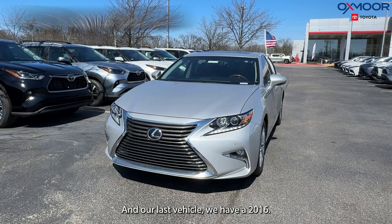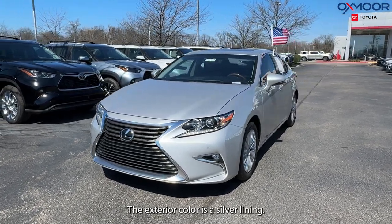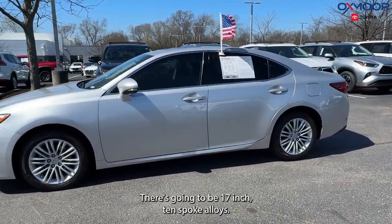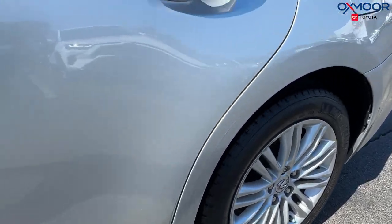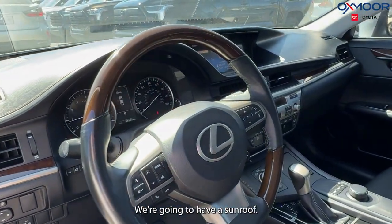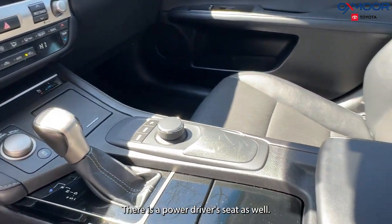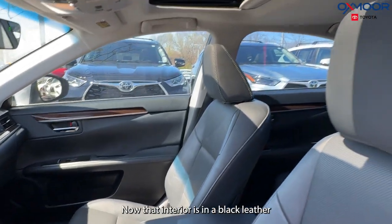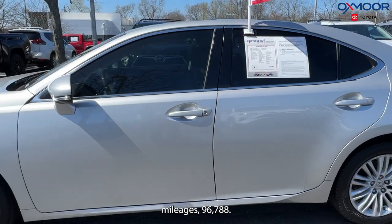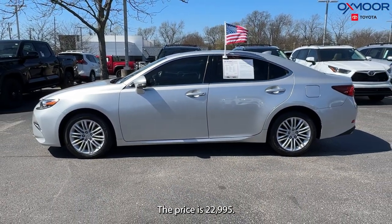Our last vehicle is a 2016 Lexus ES 350. The exterior color is silver lining metallic. There are 17-inch 10-spoke alloys, 8 speakers, a sunroof, and a power driver's seat. The interior is in black leather. Mileage is 96,788 miles and the price is $22,995.